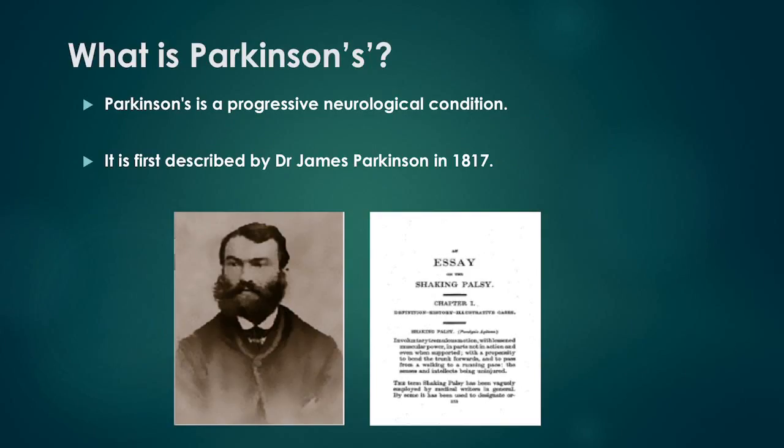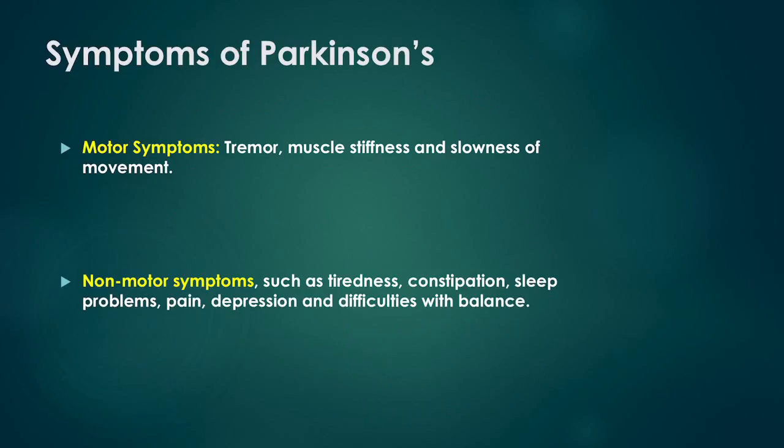What is Parkinson's? Parkinson's is a progressive neurological condition. It was first described by Dr. Parkinson in 1817 in his famous publication, An Essay on the Shaking Palsy.